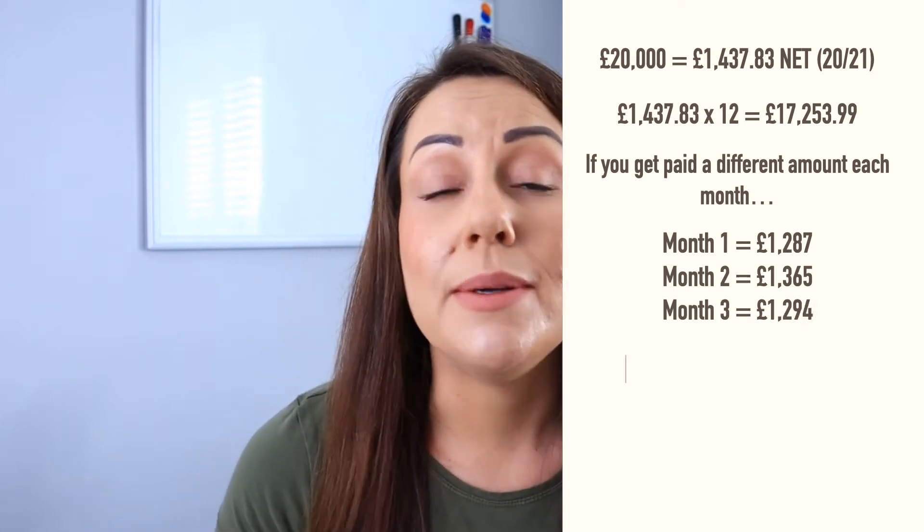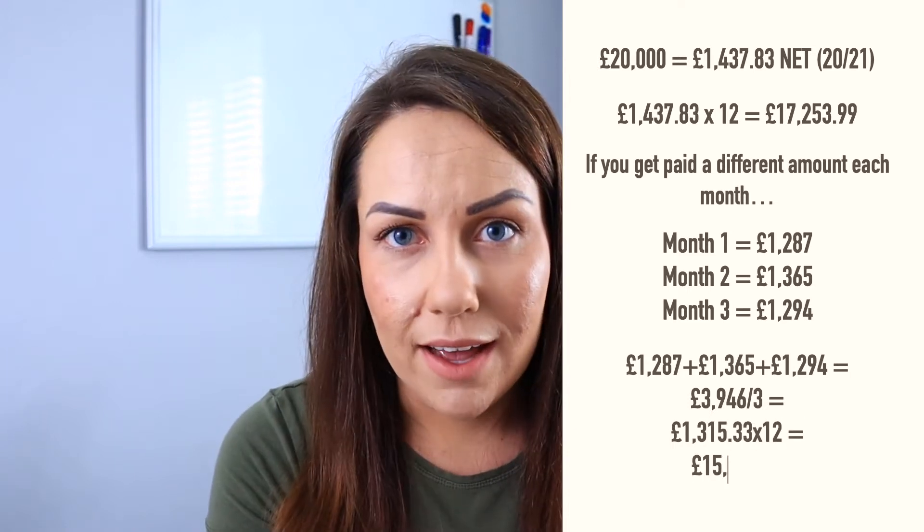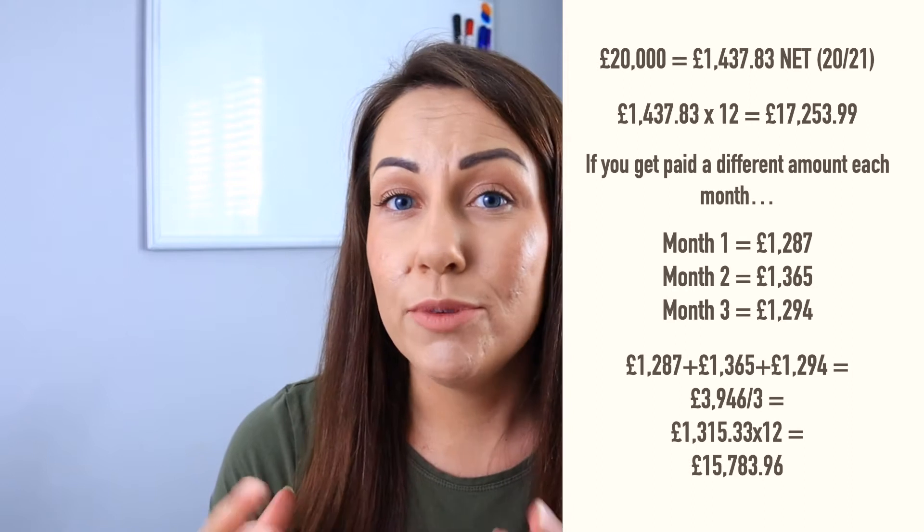Now if your salary varies on a monthly basis — if one month you get more, another month you get less — what you can do is take an average. Take the last three months, add them together and divide by three to get the average monthly salary. Then multiply that figure by 12 to get your annual equivalent. I know there's a lot of maths involved in this, but trust me, it's easier than it sounds and it will help you massively. So make sure you do it.